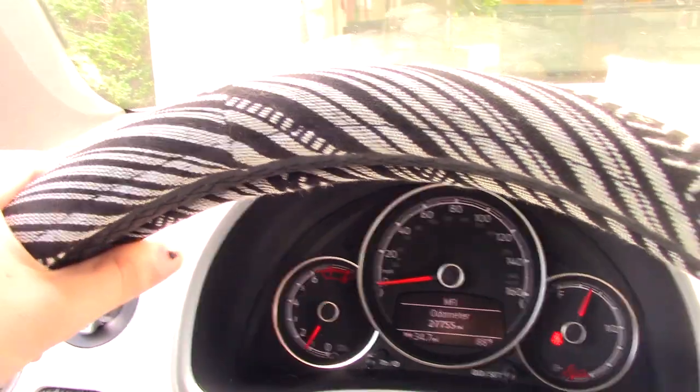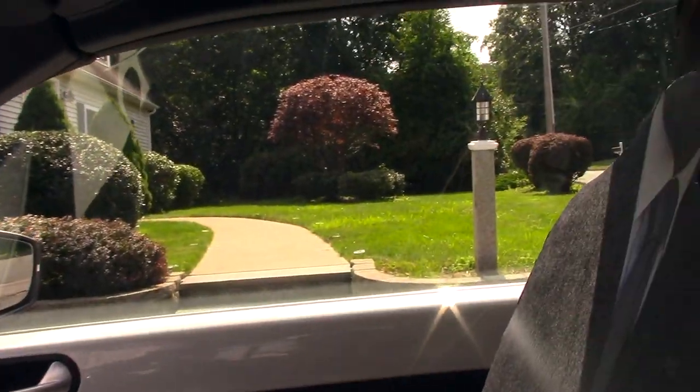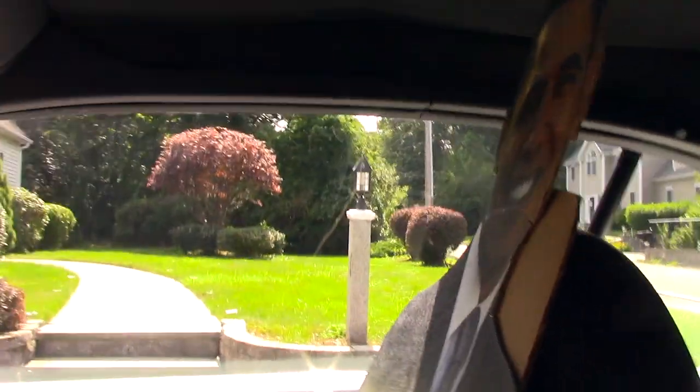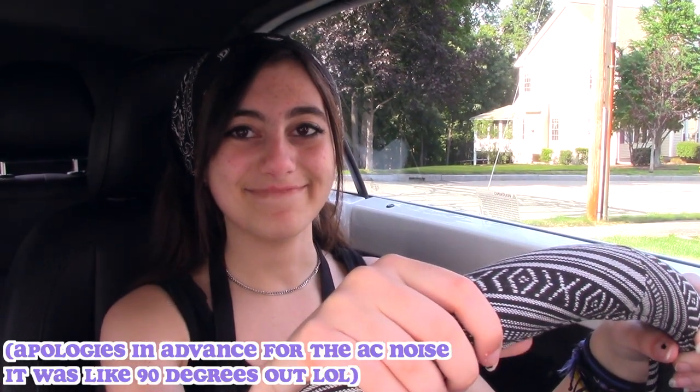Hi friends, welcome back to my channel! If you're new here, hi, my name is Tara. Guys, we are definitely not recording in my room right now — we're actually in my brand new Beetle. Also my car, but also my Beetle. I got a car, it's a Volkswagen Beetle! I've had this car for over a week now and I've literally been looking forward to making this video for so long.